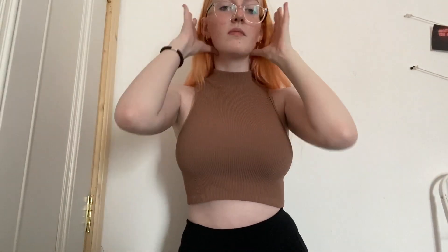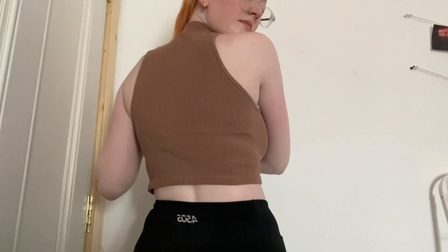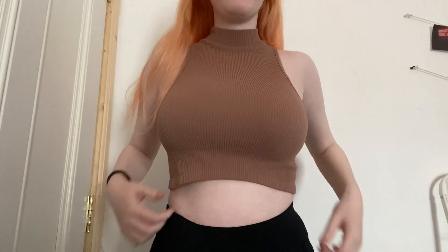My last couple of tops are from Zara — their Limitless Contour Collection, which is like the same material as those stretchy ribbed tops from Urban Outfitters that are about €25 each. These Zara ones are amazing dupes and much cheaper. I have one of those Urban Outfitters tops and after washing it a few times it went tiny and hard. The Zara ones are far better. I got the high neck versions because I think they're really flattering.